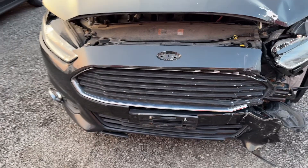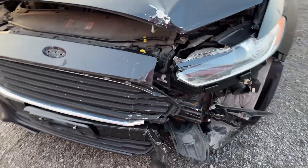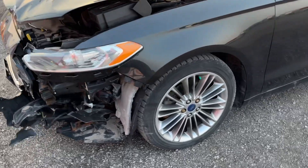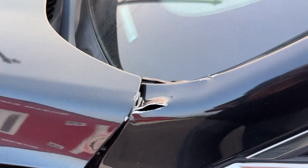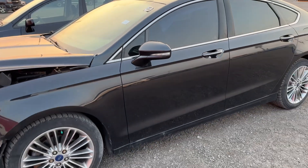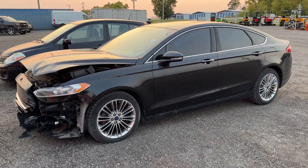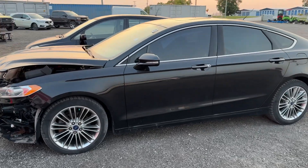Ford logo missing, along with the trim — and this is where it in fact was. Again, damage on the pillar as well. So there you have it folks, that's what's going on with the Fusion. Thank you for watching.